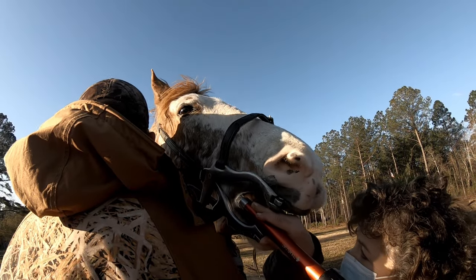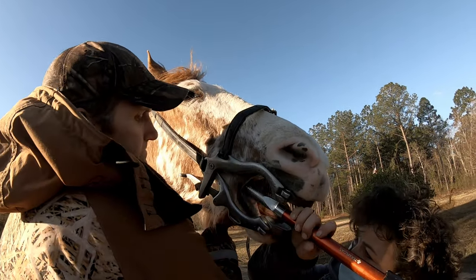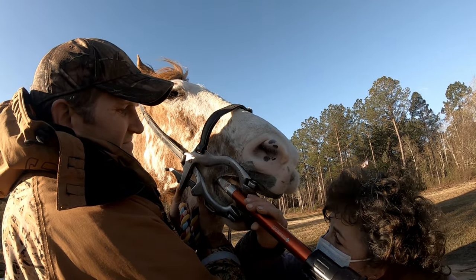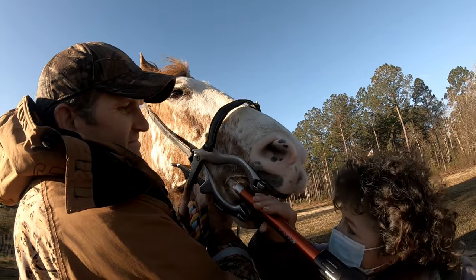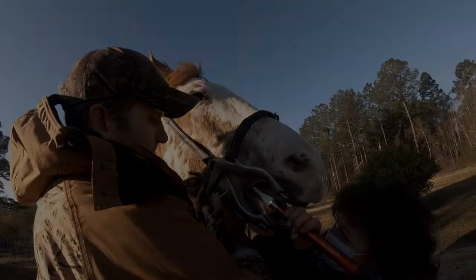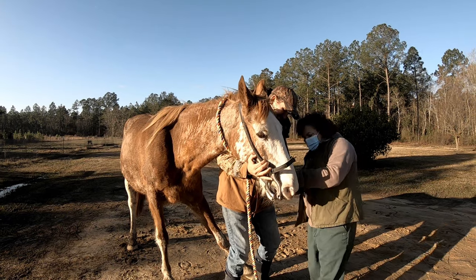The good thing about a horse that's had her teeth done on a regular basis is it's a lot quicker to do them and doesn't take as much work. Because you maintain it every year, she won't ever get too far back.